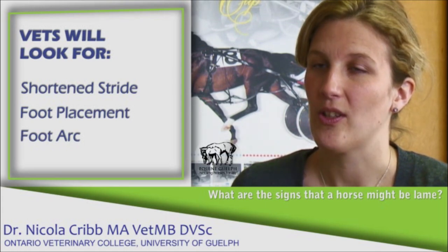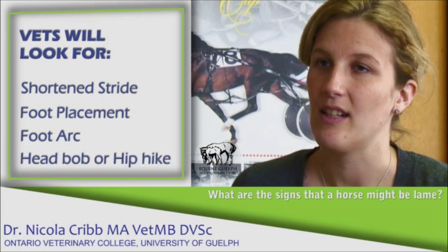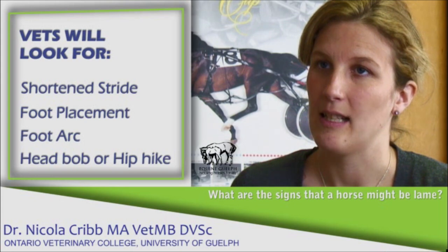To help me determine whether it's a front limb or a hind limb lameness, I look for a head bob indicating a front limb lameness, or a hip hike indicating a hind limb lameness.